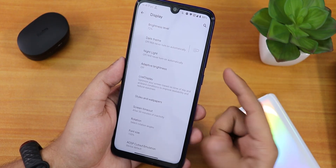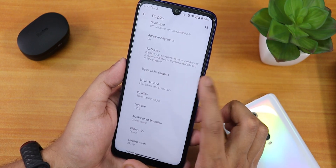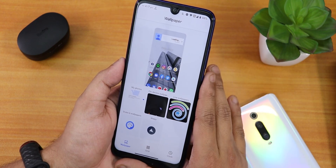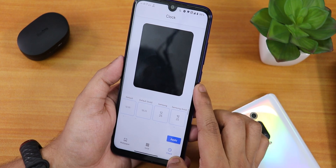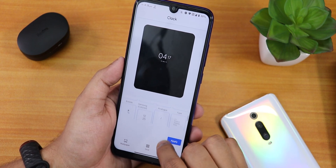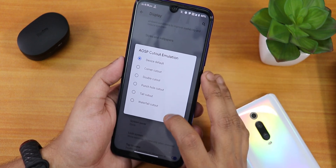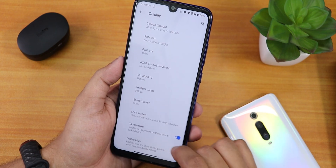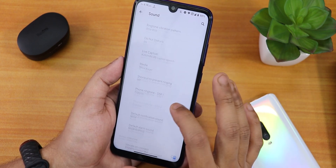In display settings we have brightness level, dark theme, night light, adaptive brightness, and live display for screen calibration. Styles and wallpapers are there — the wallpaper I'm using is from the Valpy app, linked below. In grid settings we have up to a 6x6 grid. There are many clock options, display cutout options, display size, small width, lock screen settings, and double tap to wake.